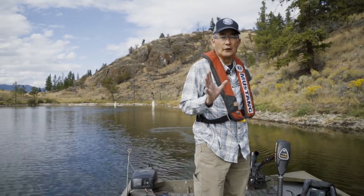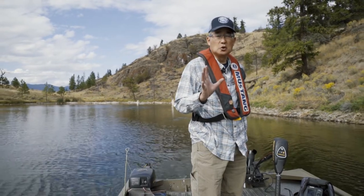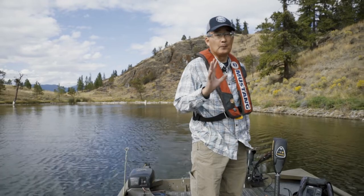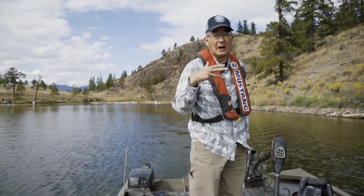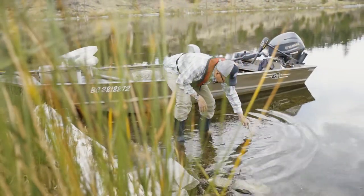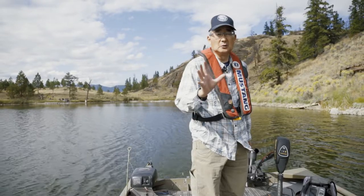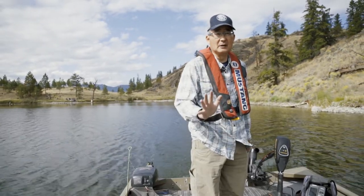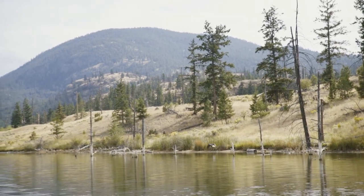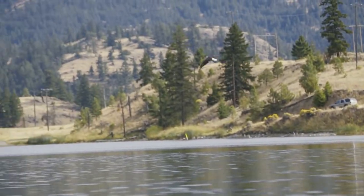Finding fish in a lake is often a question I get asked. We've got many tools to help us locate fish, and probably the best set of tools we have are our eyes. We can watch for hatches, we can see insects on the water, we can see swallows, gulls, nighthawks that are dipping down and feeding on emerging insects like chironomids, adult chironomids, adult mayflies, adult caddisflies.